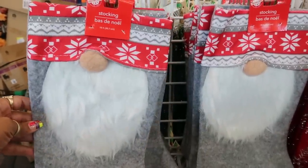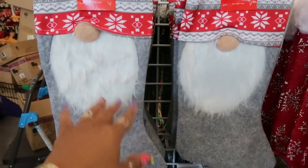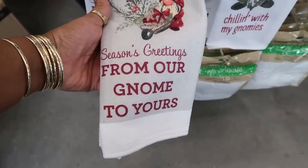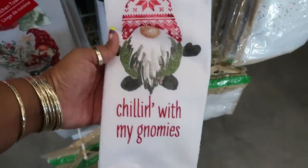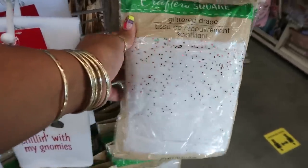These are cute stockings right here, I like those. And then you have this one — I love shopping but these are cute. And then here's these towels: 'Seasons Greetings from Our Gnome to Yours' and 'Chilling with My Gnomes.'